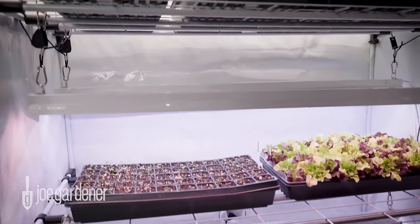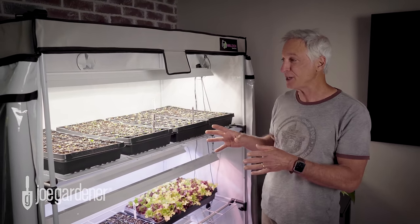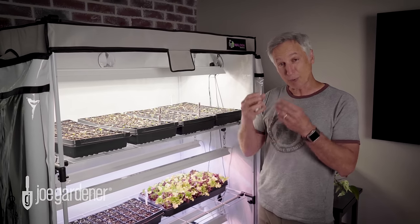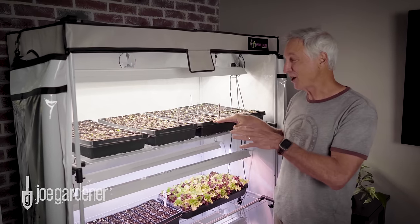But if you're thinking about looking for a place to start your own seedlings, this grow tent is pretty cool. It comes with everything that you need — from the lights and the racks and the tent, of course — and if you really want to dial in the perfect growing environment, you can zip this up nice and tight and still see through the plastic windows and check on your seedlings.